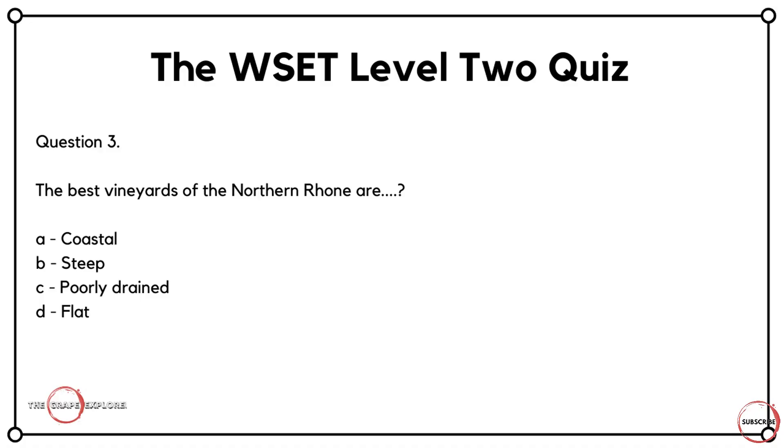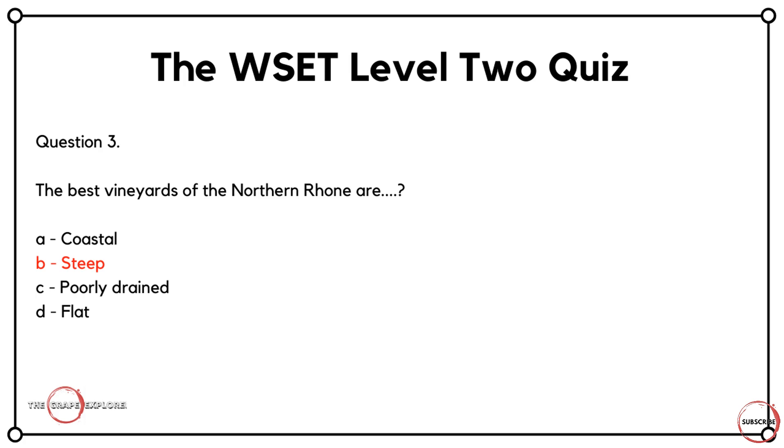Question three is a region-based question. The best vineyards of the Northern Rhone are what? Are they A, coastal? Are they B, steep? Are they C, poorly drained? Or are they D, flat? When I did WSET Level 2, I learned that more often than not with multiple choice questions, two of them are clearly incorrect. I don't know anywhere where a poorly drained vineyard produces good grapes. Coastal and steep areas both have benefits over flat land, so it comes down to A or B. If you know your Northern Rhone, the correct answer is B — they have particularly steep vineyards with fantastic sun exposure, creating great environments for premium wines.